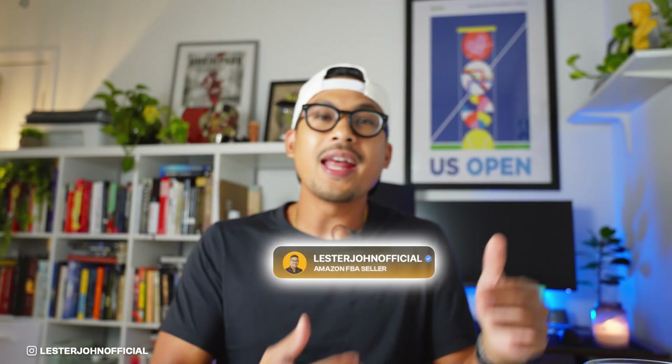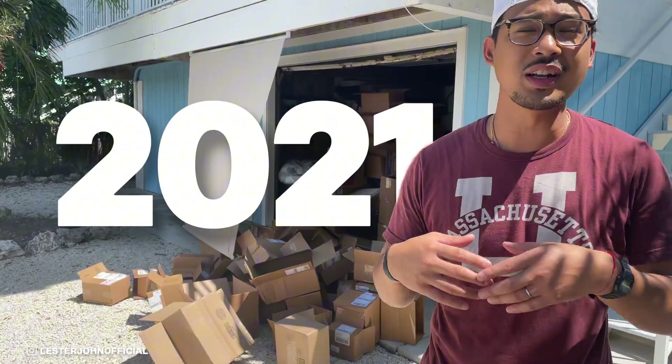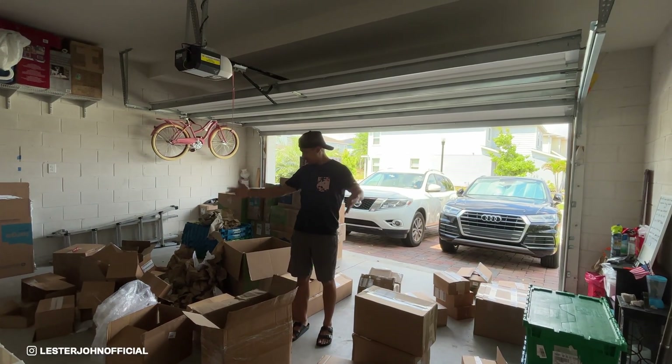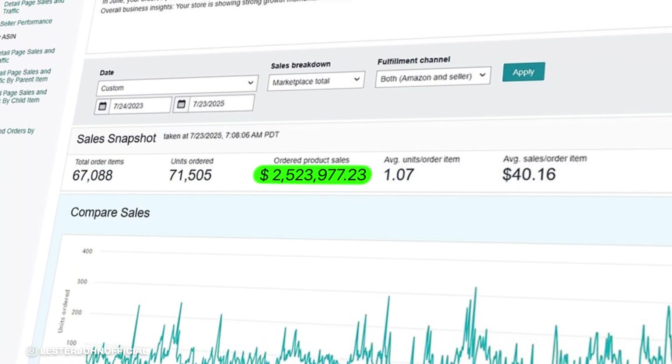If you are new to the channel, hi, welcome. My name is Luster and I've been selling on Amazon FBA since 2021, where I started as a side hustle. Then fast forward to now, I do this full time and I've sold over $2 million in total sales.